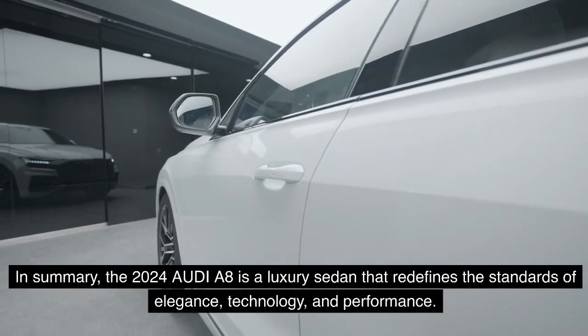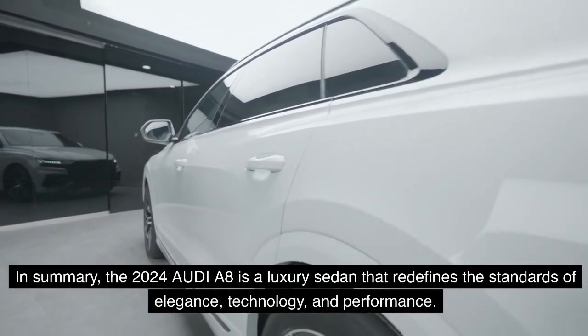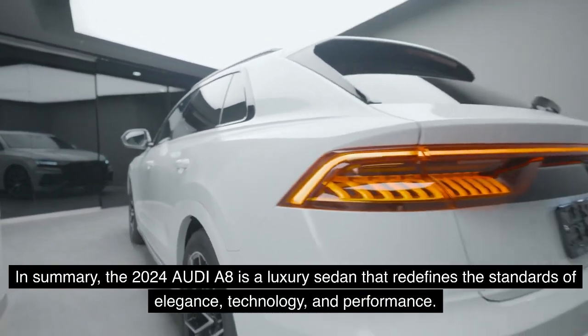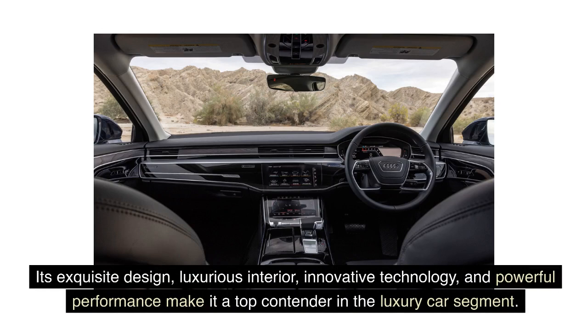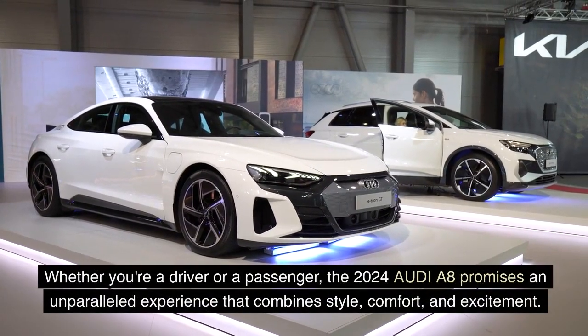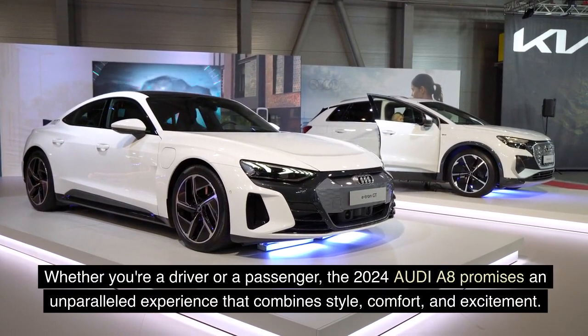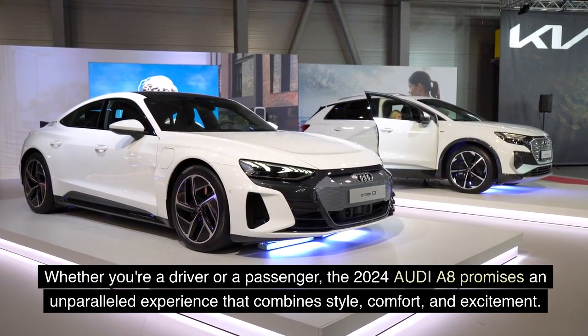In summary, the 2024 Audi A8 is a luxury sedan that redefines the standards of elegance, technology, and performance. Its exquisite design, luxurious interior, innovative technology, and powerful performance make it a top contender in the luxury car segment. Whether you're a driver or a passenger, the 2024 Audi A8 promises an unparalleled experience that combines style, comfort, and excitement.